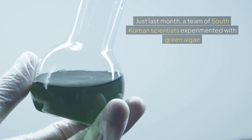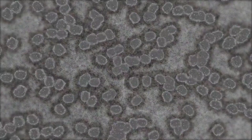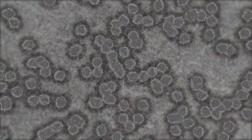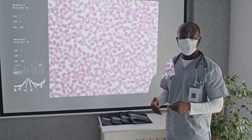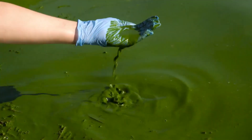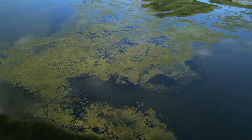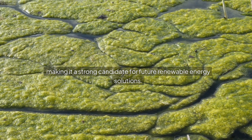To put things in perspective, this is not the first time researchers have looked at biological systems to generate electricity, but this development is unique in its use of living algae as a bioactive material within a functional solar cell. Just last month, a team of South Korean scientists experimented with green algae by combining it with carbon nanofibers to create a new type of cell. Meanwhile, earlier this year, a group from Spain's University of Cordoba identified a bacterial community that could work in tandem with microalgae to produce hydrogen through microbial metabolism, potentially leading to another form of green energy production. What makes the work of the Indian researchers truly groundbreaking is the use of freshwater algae, which is abundant, easily cultivable, and fully sustainable, making it a strong candidate for future renewable energy solutions.